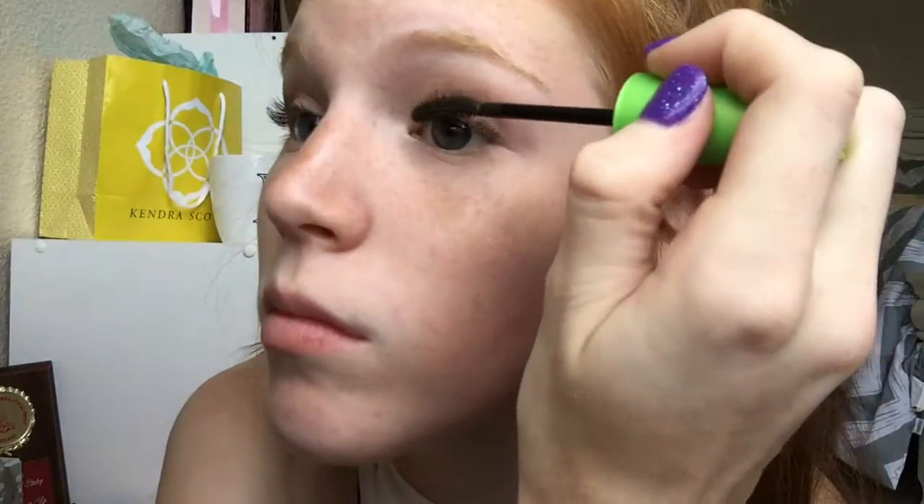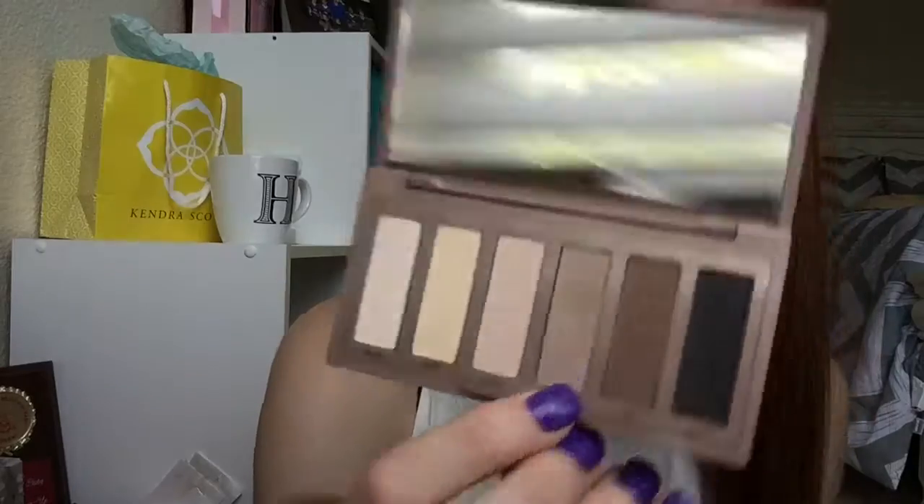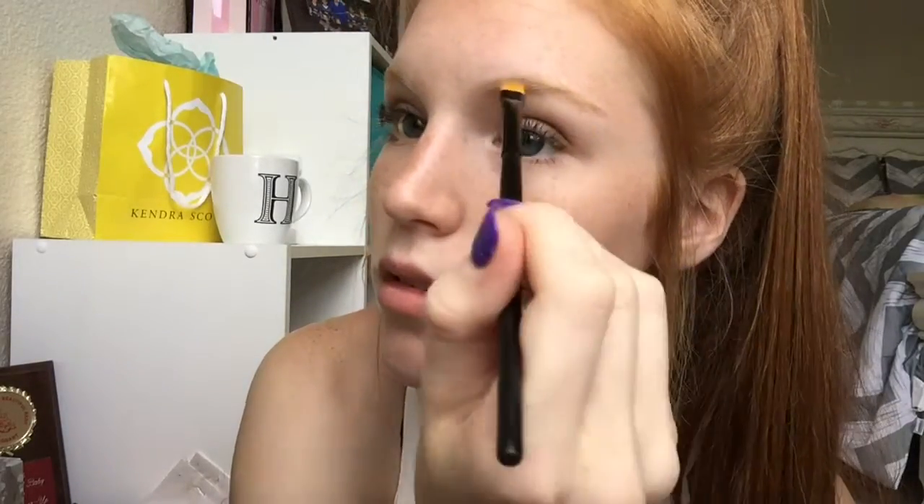Next is mascara and I'm taking my Covergirl mascara that I use in like every single one of my videos and I'm putting that on my top and bottom lashes. After that is brows and I'll take the color Naked 2 in my Naked Basics palette and just kind of fill them in a little bit, not crazy. As for my lips I don't really like to have color on them so I just put on the EOS and I'm done.